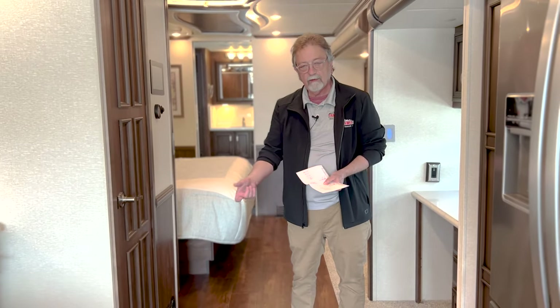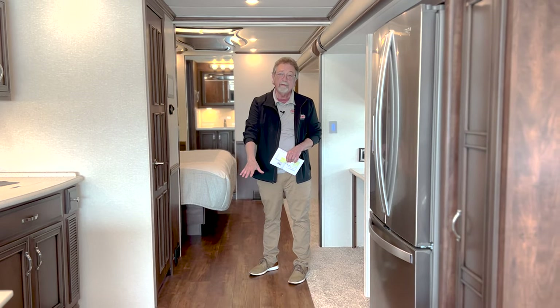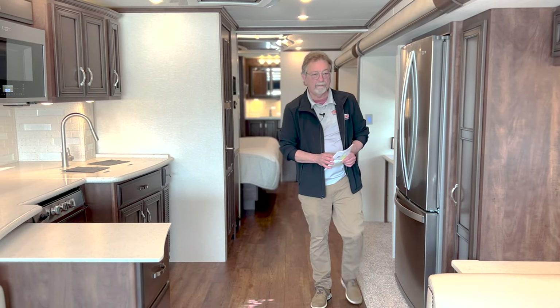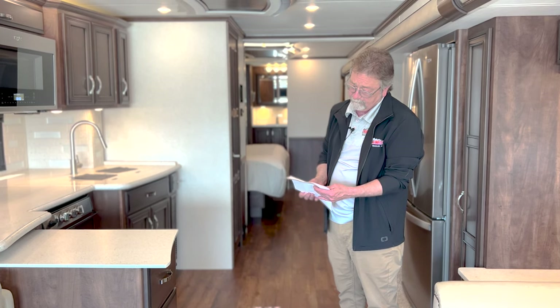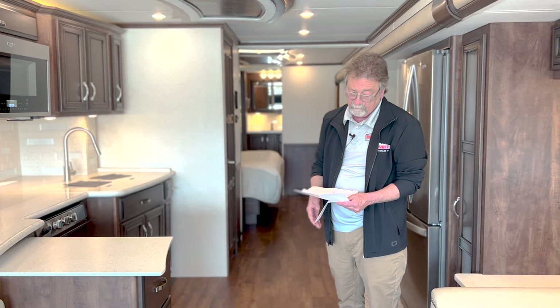This coach is loaded. It has central vacuum — you can plug into a little outlet and vacuum the whole coach. It has plank flooring, which is great — it hides dirt like you would not believe. It also has Nav and Go navigation with GPS built right in the front.